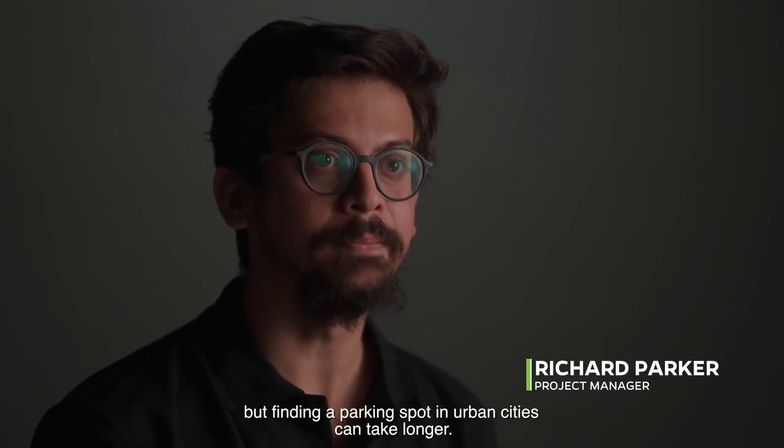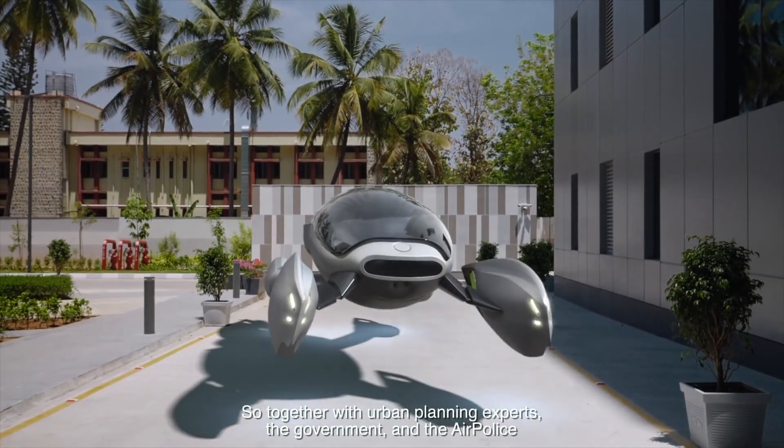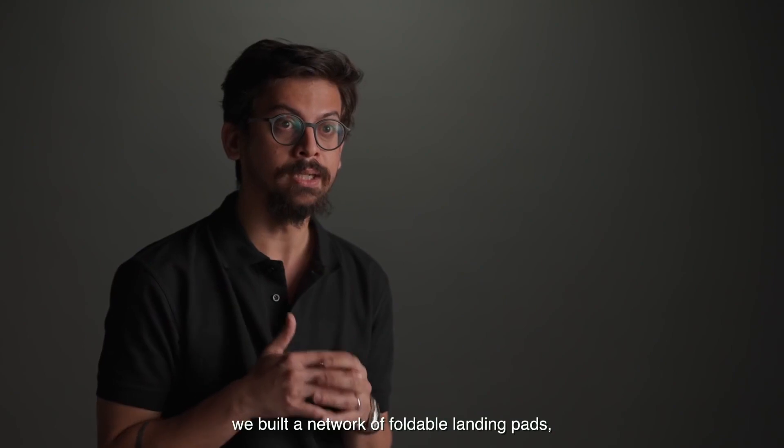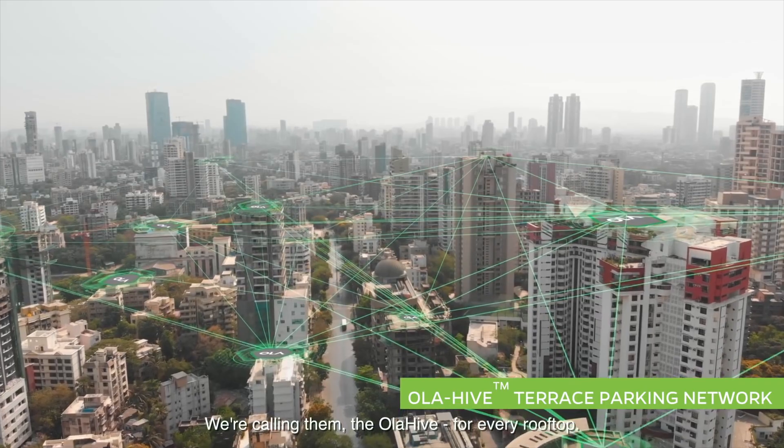It took us six years to develop this car, but finding a parking spot in urban cities can take longer. So together with urban planning experts, the government, and the air police, we've built a network of foldable landing pads. We're calling them the Ola Hive for every rooftop.